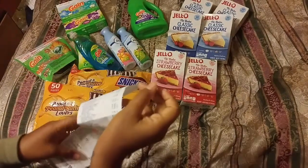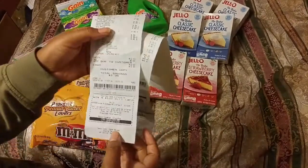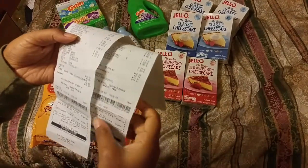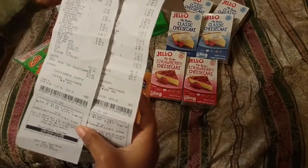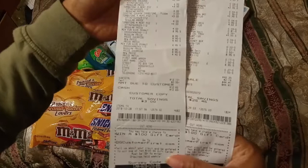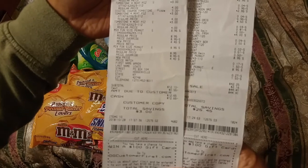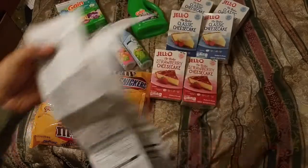For the purchases of the pizza and candy, I got back $12.65. So here are my savings. Thank you for watching this video!